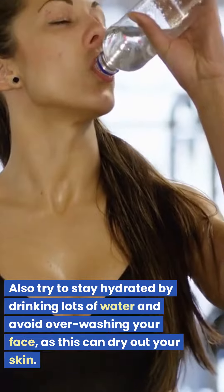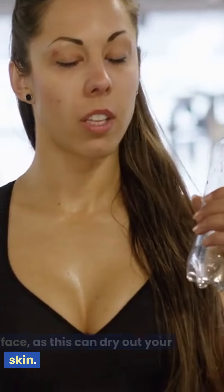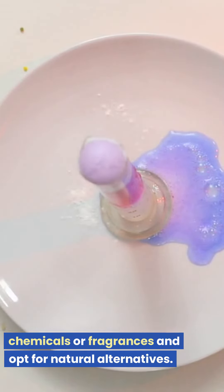Also try to stay hydrated by drinking lots of water and avoid overwashing your face, as this can dry out your skin. Finally, stay away from products with harsh chemicals or fragrances and opt for natural alternatives.